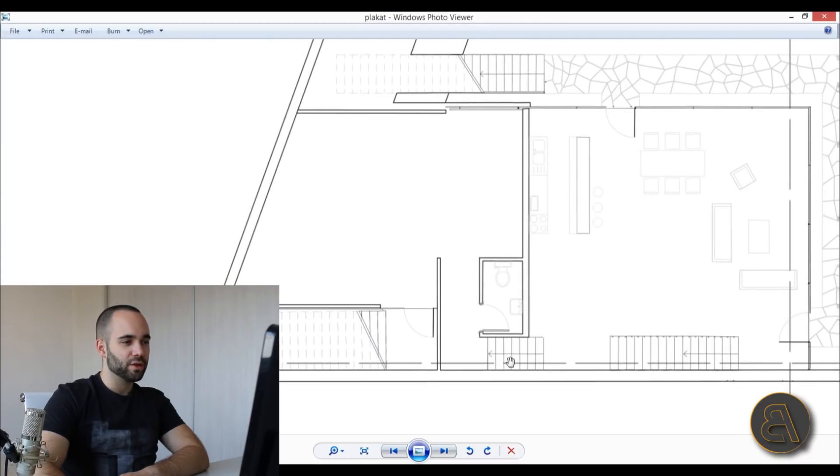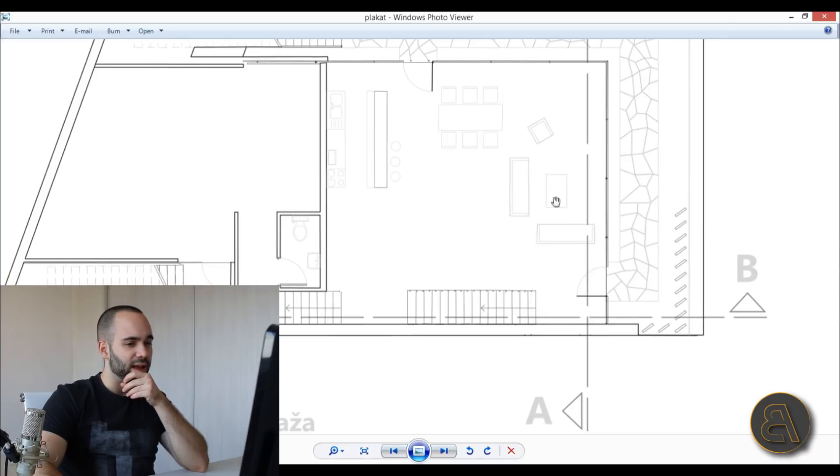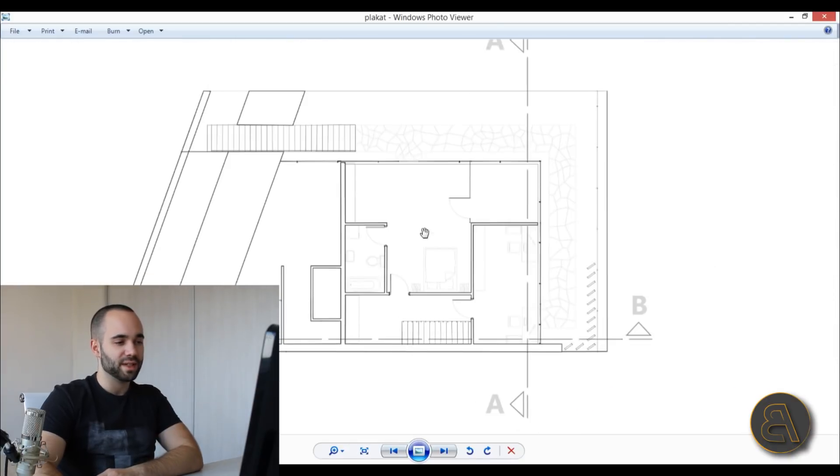From here you can use the stairs to access a home office that can be entered from the street — so if you have a home business, people can come in without going through the main living area. Here I've got stairs leading upstairs to the bedroom area: a master bedroom with a bathroom, another bedroom, and a small terrace.